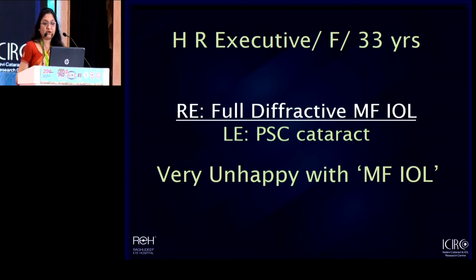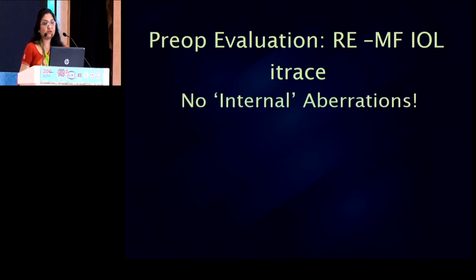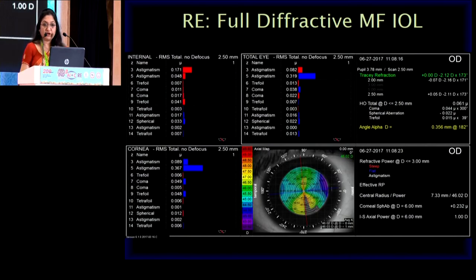When she was so vehement about it, we were curious as to what was actually going on in that previously operated eye. Resorting to the aberrometry images, what we found was that there were no internal aberrations. So in this particular patient, the multifocal lens is totally innocent — it is not inducing any glare, nothing. What was actually the problem was that the cornea had significant astigmatism to the tune of two diopters, and all of this astigmatism was left behind uncorrected.